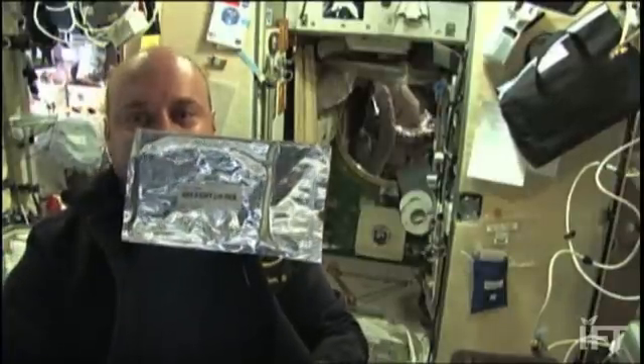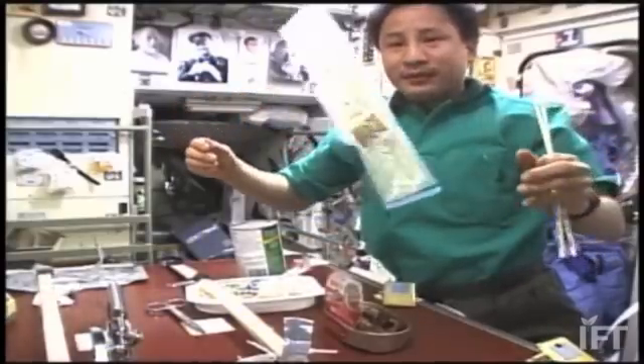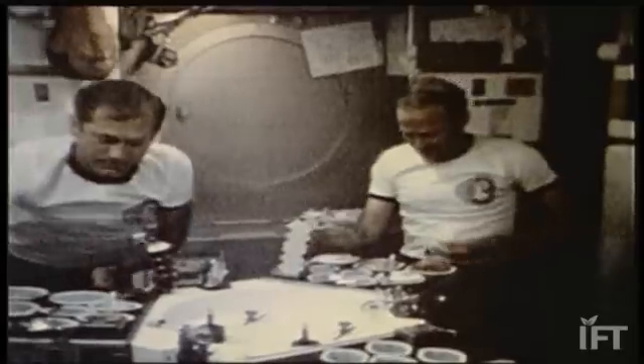Every piece of our packaging material has to go through what we call off-gassing, because we want to make sure that there are no volatiles going into the air system that either need to be cleaned up or can't be cleaned up.